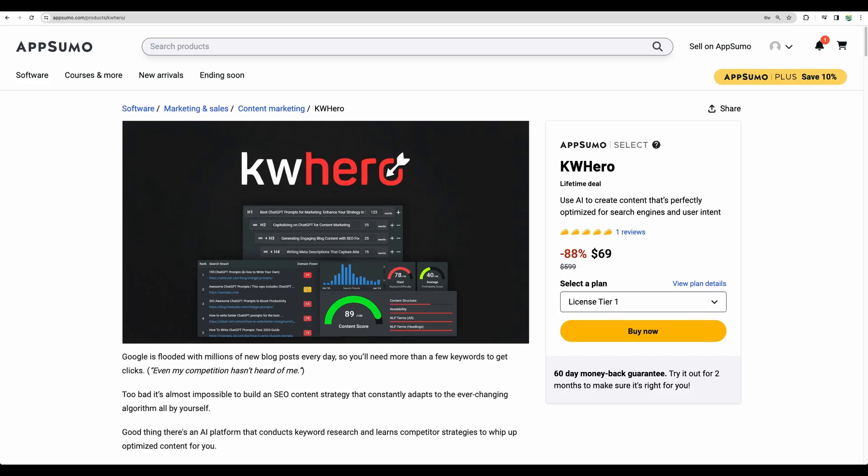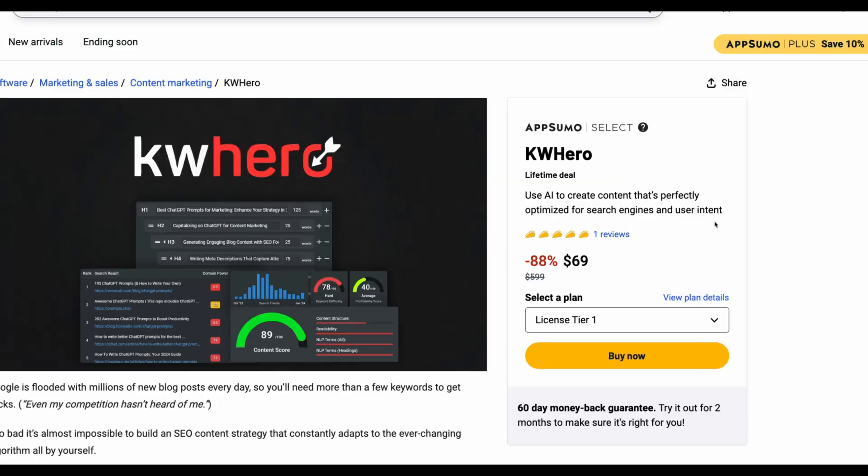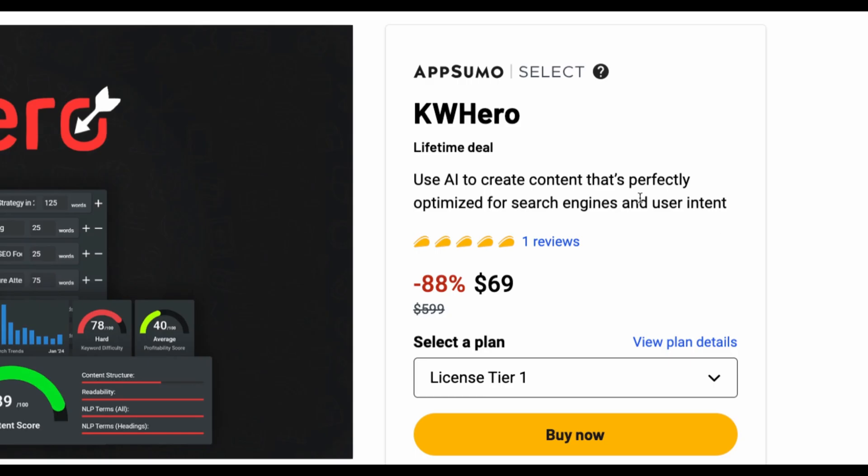Welcome to Crowded Lab. Today I am doing a Keyword Hero review and demo, and I am really excited to show you this tool because in my opinion it has potential to be a great one — and I am telling you that because this tool combines four in one.